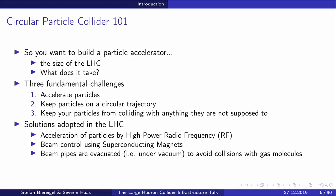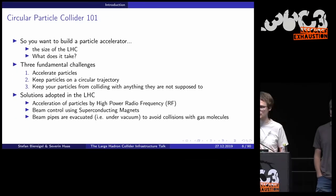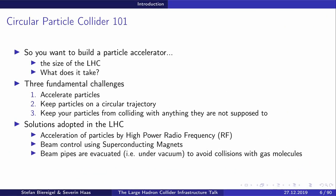Imagine you want to build an accelerator in your backyard — maybe not your backyard since LHC is 27 kilometers in diameter. We figured out three main challenges: first, we have to accelerate particles; second, we have to keep the particles on a circular trajectory; and third, we have to make sure the particles inside the beam pipe don't collide with anything — the beam pipe itself, air molecules, etc. The solutions adopted are high-power radio frequency cavities, a sophisticated beam control system using superconducting magnets, and an evacuated beam pipe under vacuum.